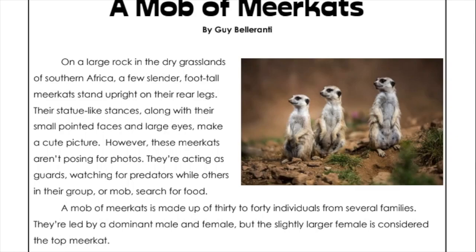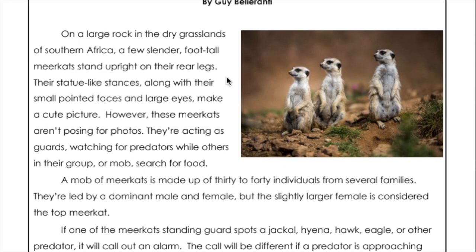A mob of meerkats. On a large rock in the dry grasslands of southern Africa, a few slender foot-tall meerkats stand upright on their rear legs. Their statue-like stances along with their small pointed faces and large eyes make a cute picture. However, these meerkats aren't posing for photos. They're acting as guards, watching for predators while others in their group or mob search for food.